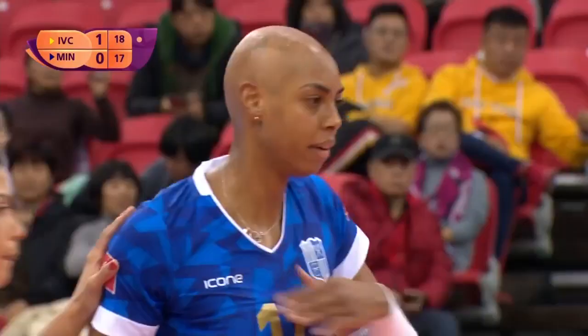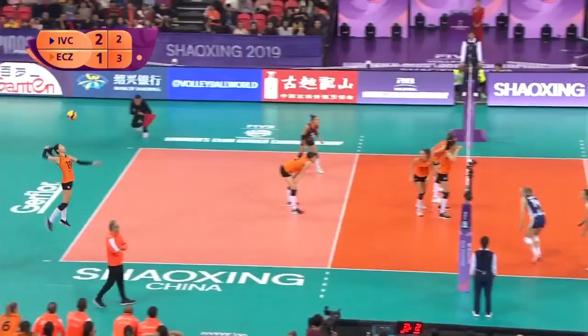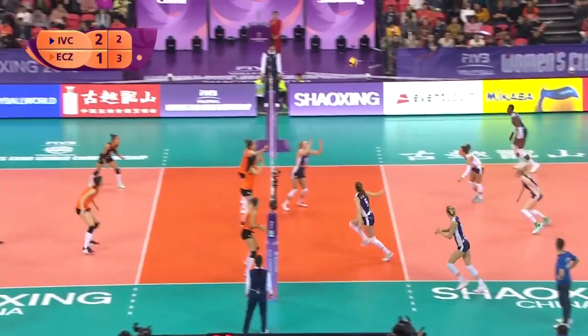Ace. McClendon couldn't pick it up. It's a lovely ball in from Gerties.